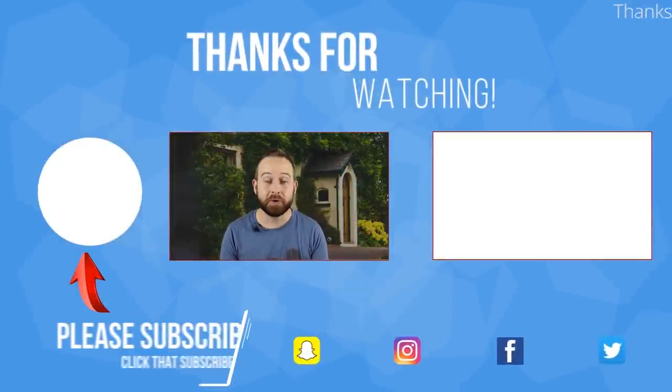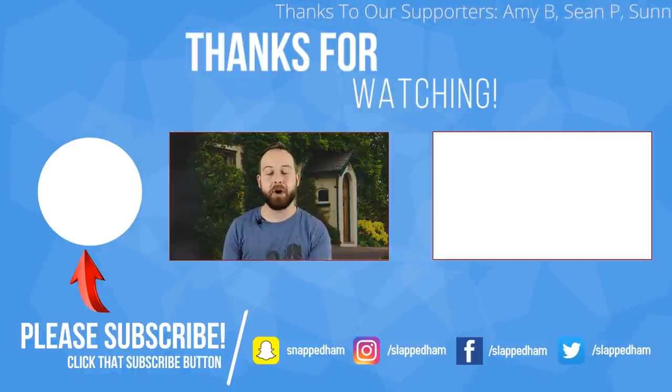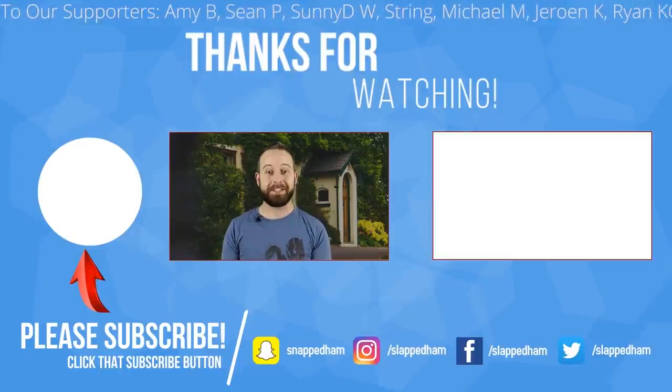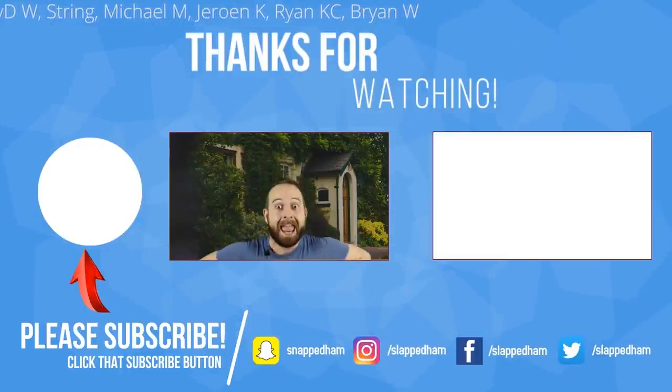If you want to see more creepy doorbell camera videos, check out that video right there. Remember to leave us a comment down below and hit that thumbs up button because it lets us know you're enjoying the content. And that's it for me — I'll see you all next time.